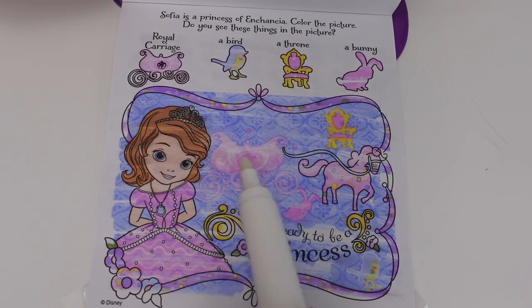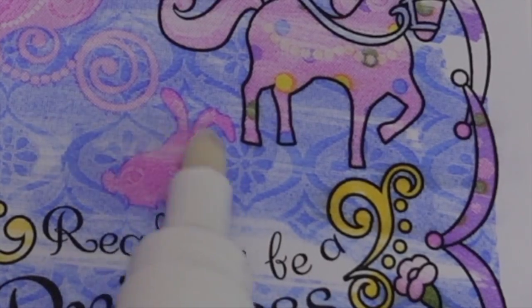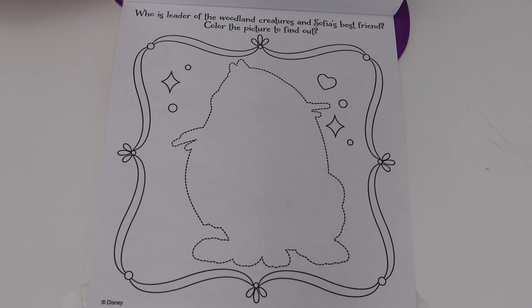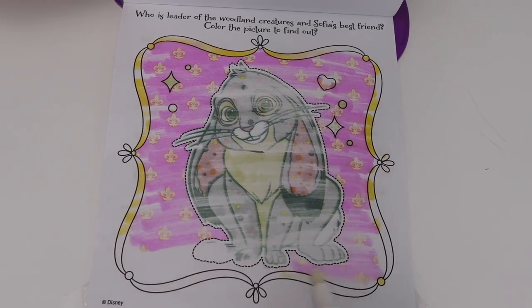Here is the royal carriage, the bird, the throne, and right here is the bunny. Who is leader of the woodland creatures and Sofia's best friend? Color the picture to find out — I think I know, it has to be Clover!